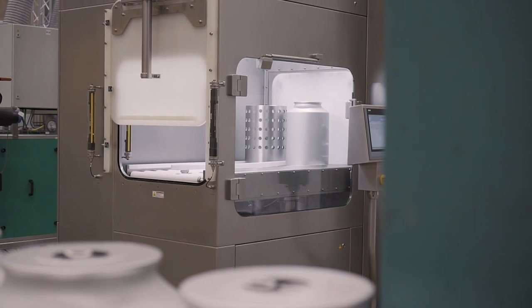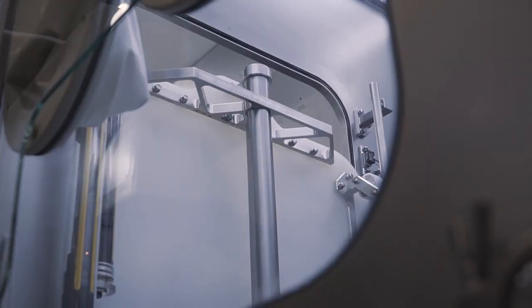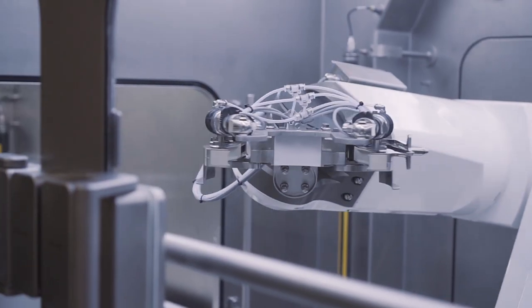In the following video, the glove ports are only included for the preparation. The production is completely automated and the result is that it can process six cans in 30 minutes.